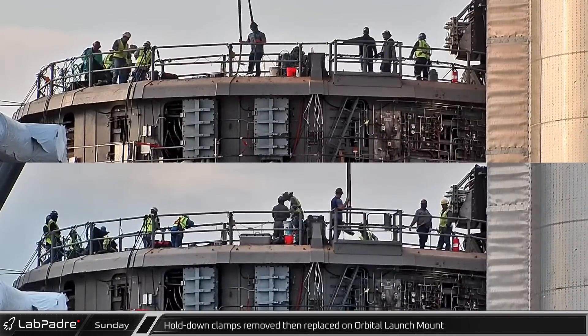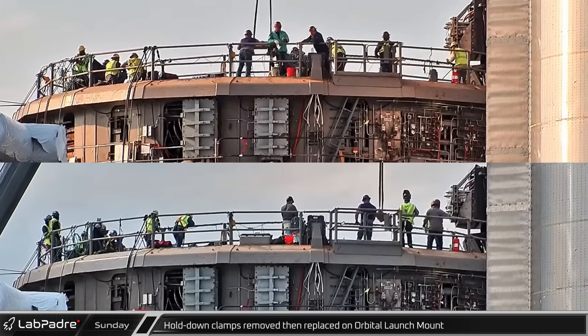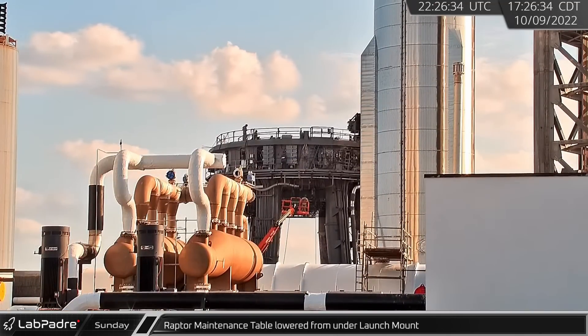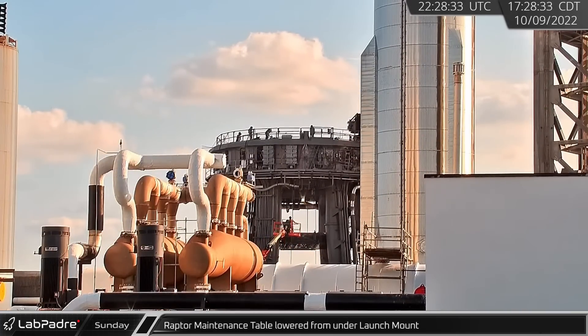Continuing work at the launch site, workers removed several hold-down clamps from the launch mount before replacing them a few hours later. Late in the afternoon, the Raptor maintenance table was lowered from under the launch mount ahead of Booster 7's lift.